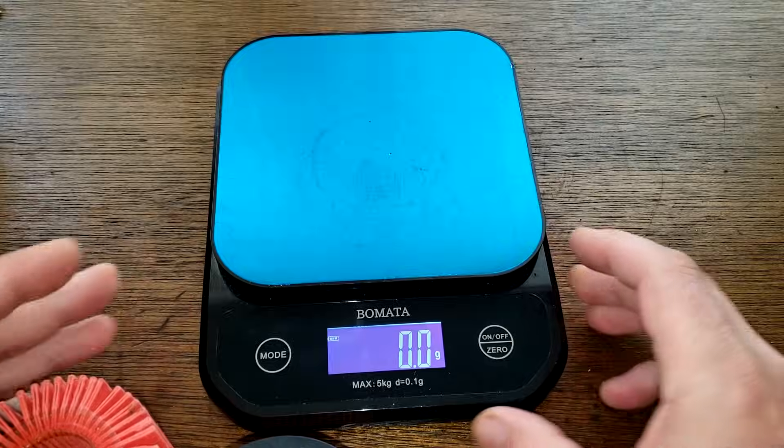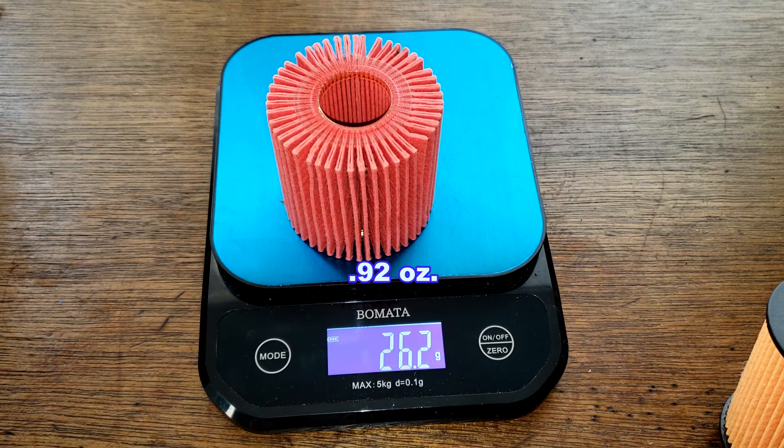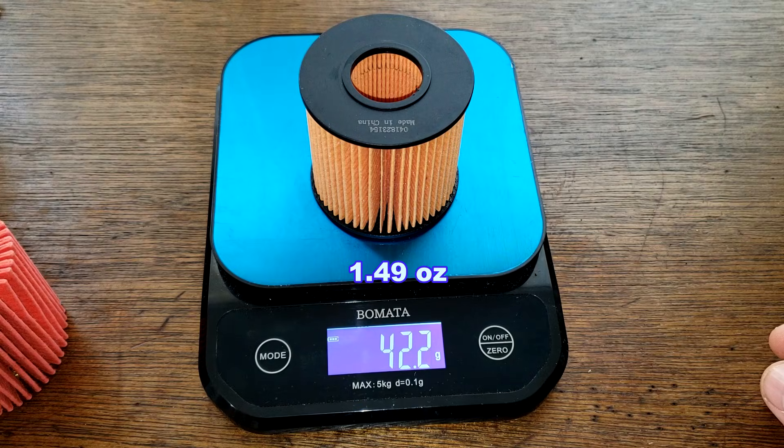The K&N filter weighs 26.2 grams and the EcoGuard filter weighs 42.2 grams.